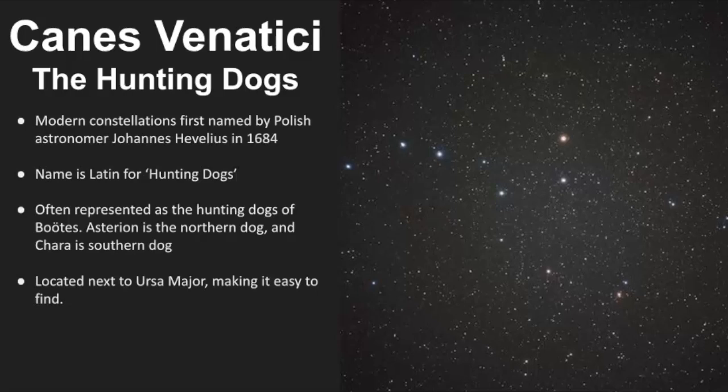Its name is Latin for hunting dogs, and it is classified as a modern constellation because it was first named by Polish astronomer Johan Hevelius in 1684. It's often represented as the hunting dogs of Boötes, Asterian being the northern dog and Chara being the southern dog.